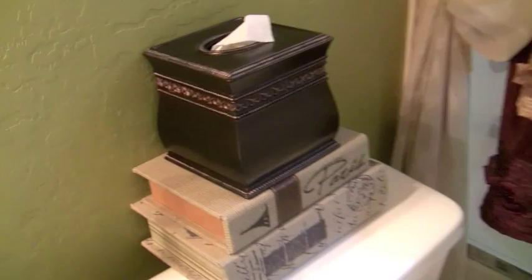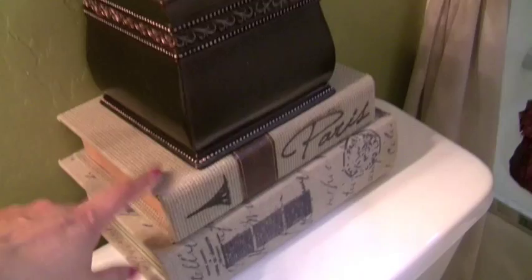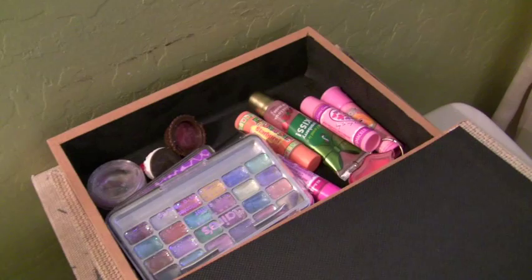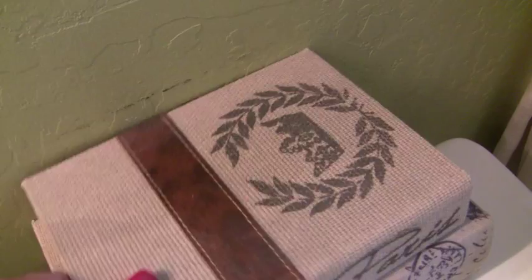On the top of the toilet I do have some storage boxes, and I've shown this before. This one has Cicely's stuff — it used to be nail polish, but now since she has her own mani-pedi kit, we do have a video for that. Her lip gloss is here, and in this one I have extra nail polish remover and some hair clips.